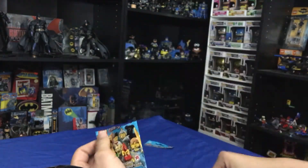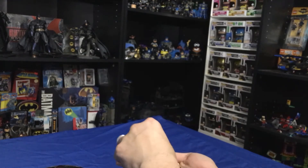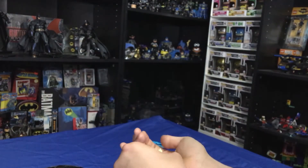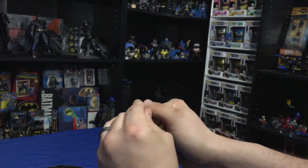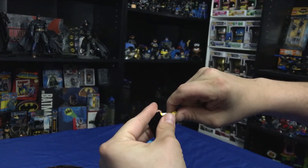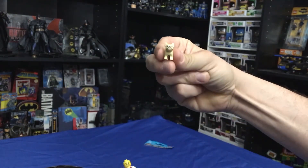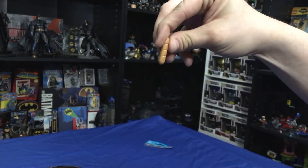Last but not least, we have the little French guy. We've got his great little French mustache, with a little bulldog and his baguette.